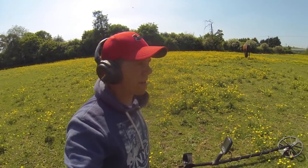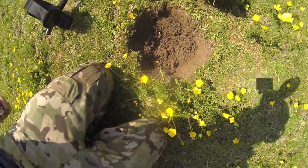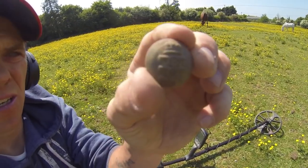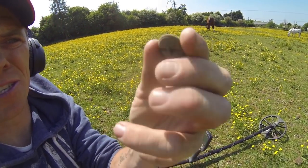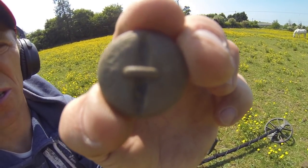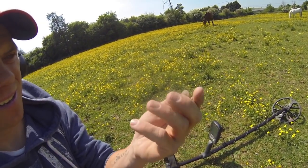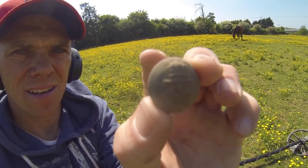You all know I do like to find a good button. Down in here, a signal reading 21, down in the bottom - and it is in cracking condition. Some kind of World War One button - I haven't got that one before. It's like it's just come off someone's jacket, bar the discoloration. That's cracking! If anybody can help me ID that, thanks a lot.